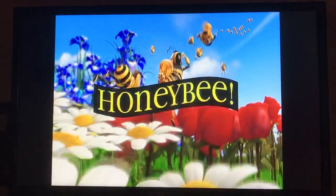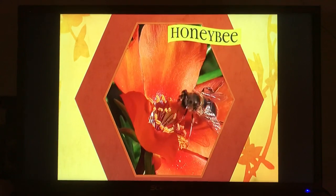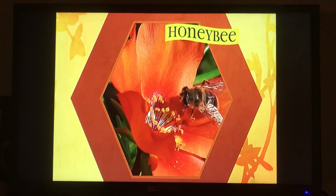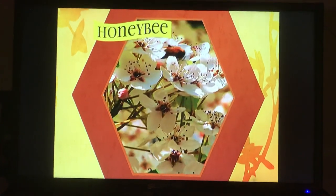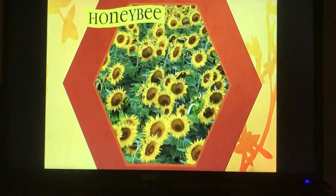The honeybee. Honeybees vary in size, but are usually about three quarters of an inch. The honeybee is the only living bee that produces and stores honey. Some of their favorite places to hang out are in almond, apple, and cherry trees, as well as watermelon, cucumber, and sunflower fields.